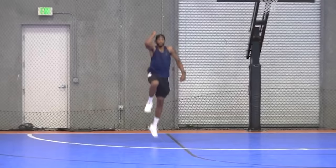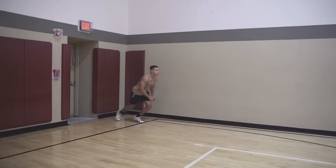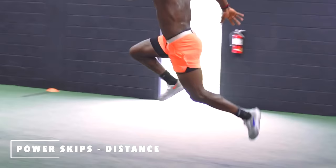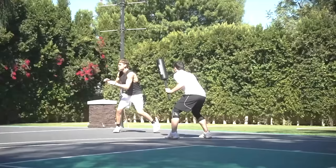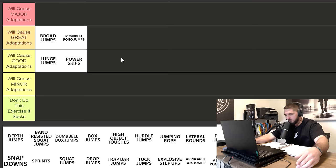Next we have power skips. Any plyometric where you are transferring horizontal momentum into vertical momentum is completely underrated and is going to be excellent for your vertical jump. Power skips are good for single leg jumpers, great for beginners and intermediate athletes. However, once you get more advanced, it's not going to cause as much adaptation because the force produced during a power skip isn't as specific as a single leg approach jump. So I'm putting power skips in good adaptations.